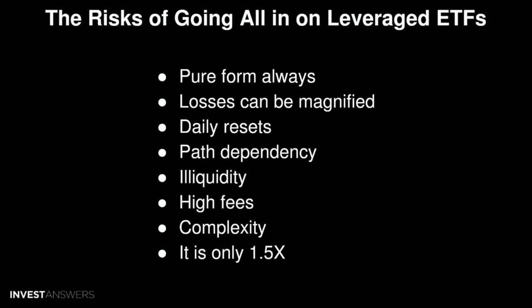Also, illiquidity — leveraged ETFs can be illiquid, so if you're moving large amounts of money, it's no good. There are also high fees; this one is around one percent. And it's complex — some people find it hard to understand, including what weighting to use to hedge your actual assets.